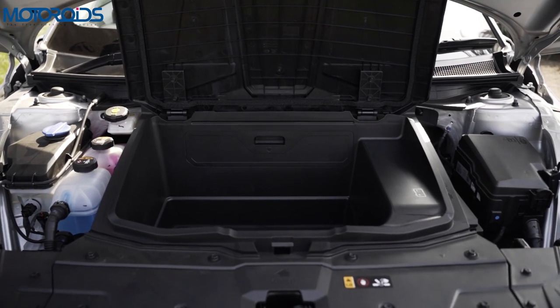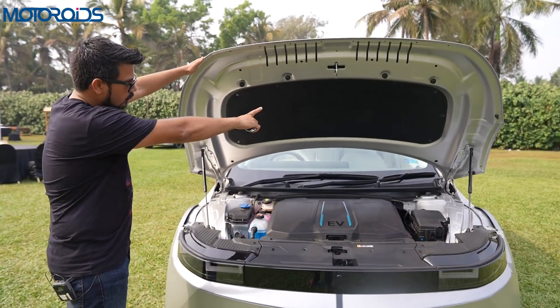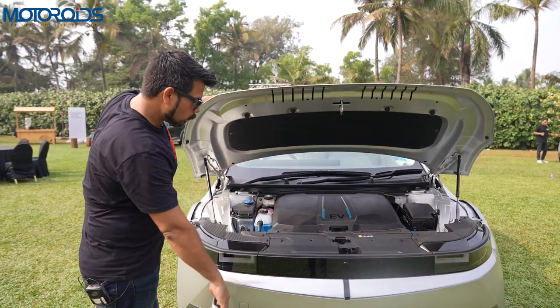In terms of charging times, if you're using the 11 kilowatt wall-mounted charger this car will take around seven hours. If you're using the 50 kilowatt charger it'll take around an hour, and if you're using the 350 kilowatt superfast charger this car can be charged in 18 minutes flat — from 10 to 80 percent. Apart from the 530 litres of boot space at the back, you also have a useful frunk which is about 57 litres and is good for a couple of haversacks at the very least.